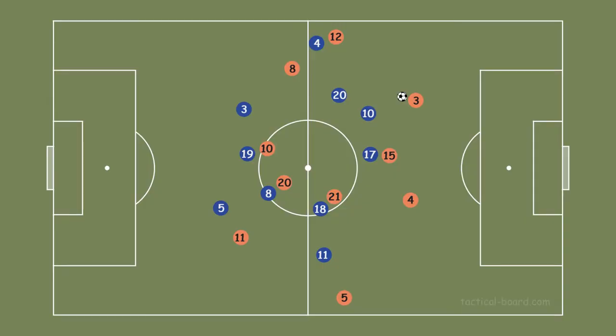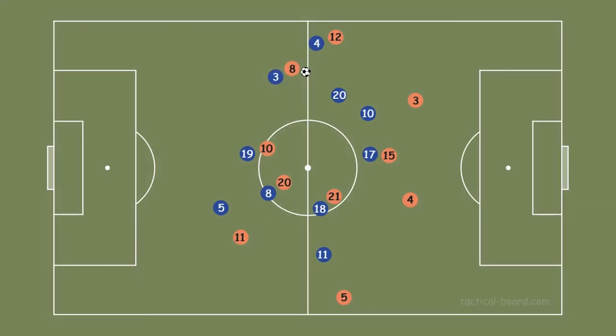If Wijnaldum could find a great chance to use the free space between Chiellini and Locatelli, Chiellini could mark him very well. So Wijnaldum couldn't use free space because of Chiellini, and he couldn't pass to Depay or Van de Beek.